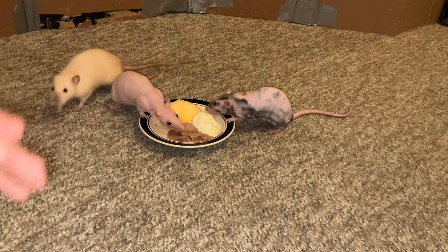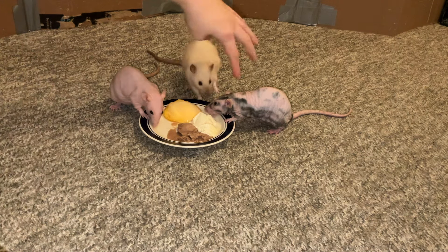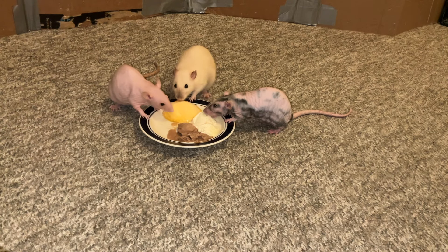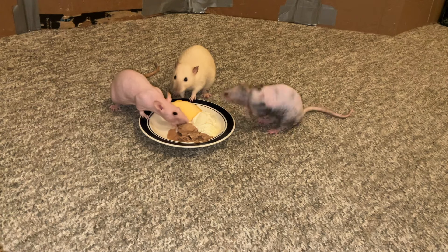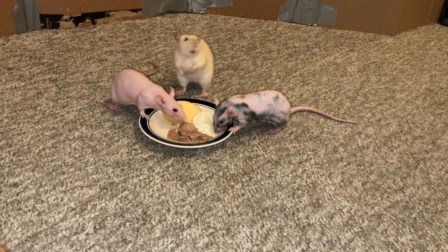I did not have strawberry ice cream so I put mango ice cream out instead, but the typical Neapolitan ice cream has chocolate, strawberry, and vanilla, and I kind of called these girls chocolate, strawberry, and vanilla. So you can kind of see how that lines up.